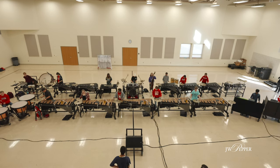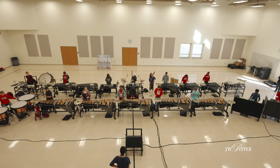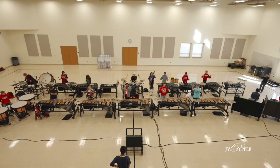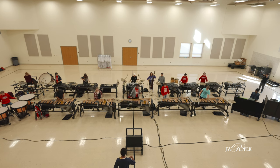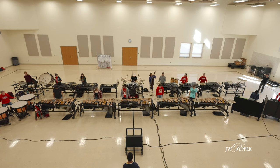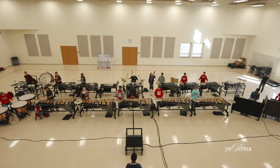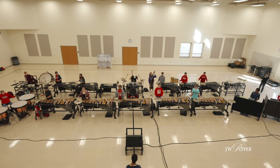Our typical instrumentation this year includes five marimbas, five vibraphones, a glockenspiel, a couple of mallet auxiliary setups, a timpani, a drum set, two synthesizer stations, and auxiliary carts with bass drum, chimes, gongs, and anything else the music requires.